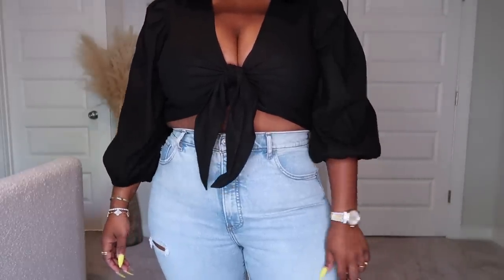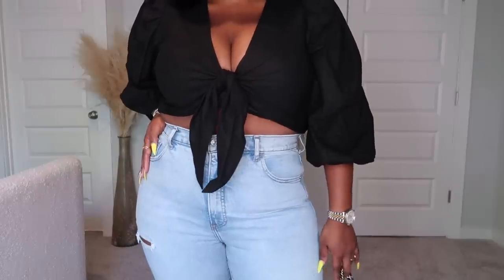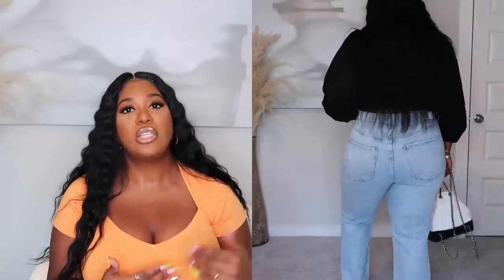This next top is a repurchase in a different color — the tie front puff sleeve crop top. I absolutely love this top. I already have it in khaki, so I went for the black because it is so flattering and pretty. It is a linen blend with a little bit of stretch, making it a really breathable, feminine, fun, and flirty top. You can wear it with shorts, jeans, or a skirt. I also have the white one but it had a stain, so I'm going to try to exchange it.